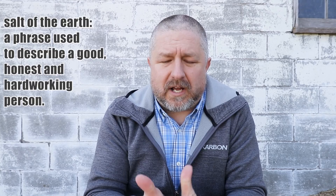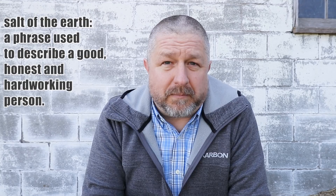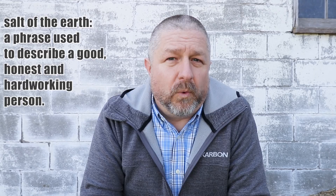There are three phrases I wanted to talk about that have the word 'salt' in them. The first is if you describe someone as being 'the salt of the earth,' it means they are just a really honest, hardworking person. I would describe my grandparents when they were alive as being the salt of the earth.